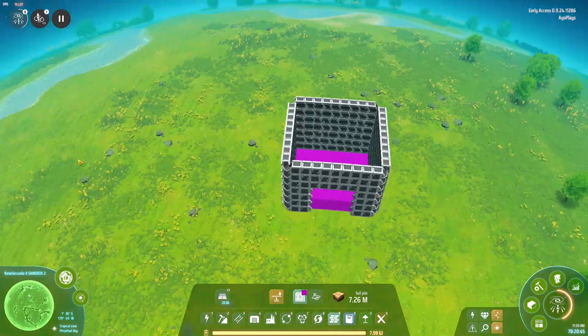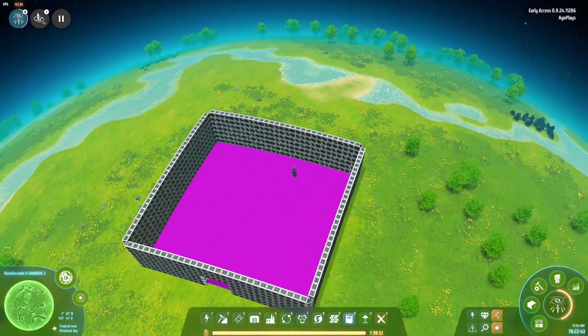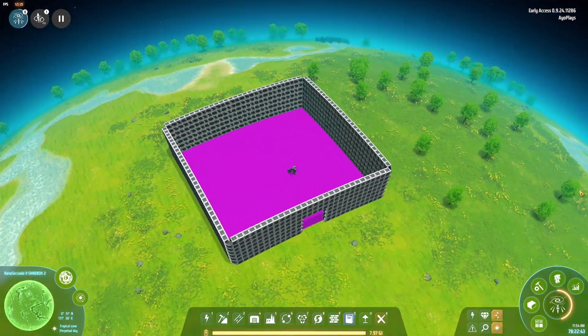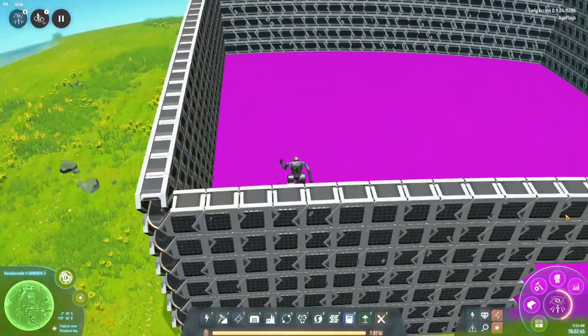I think we can do a little bit bigger than this, right? Of course we can. And I think we have a decent size house that we can easily walk through.